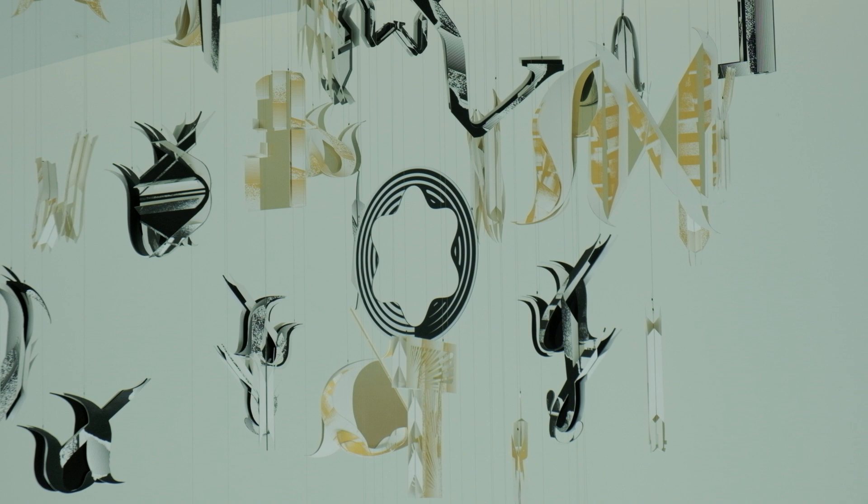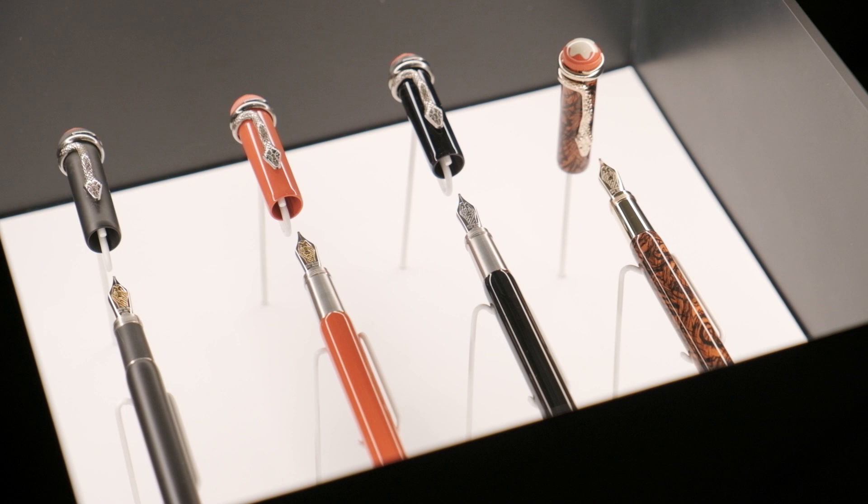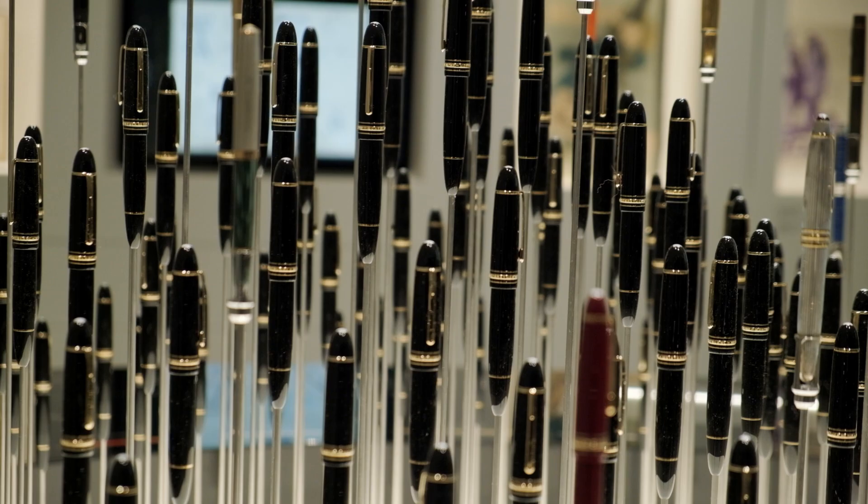The emblem followed later. After all, timelessness needs time. In 1924, a new level of craftsmanship and precision was introduced to the world with the creation of the first Meisterstück. It was continuously evolved into the iconic Meisterstück 149 shape that it still has today.